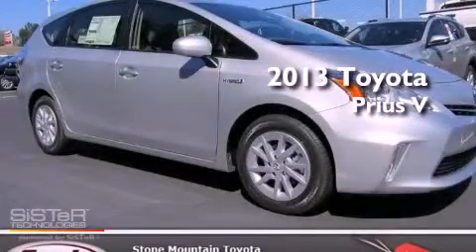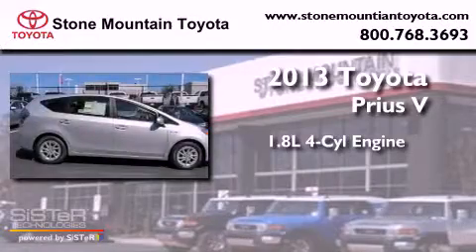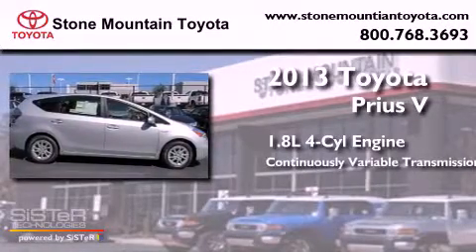This is a brand new 2013 Toyota Prius v. It features a 1.8-liter four-cylinder engine and a continuously variable transmission.